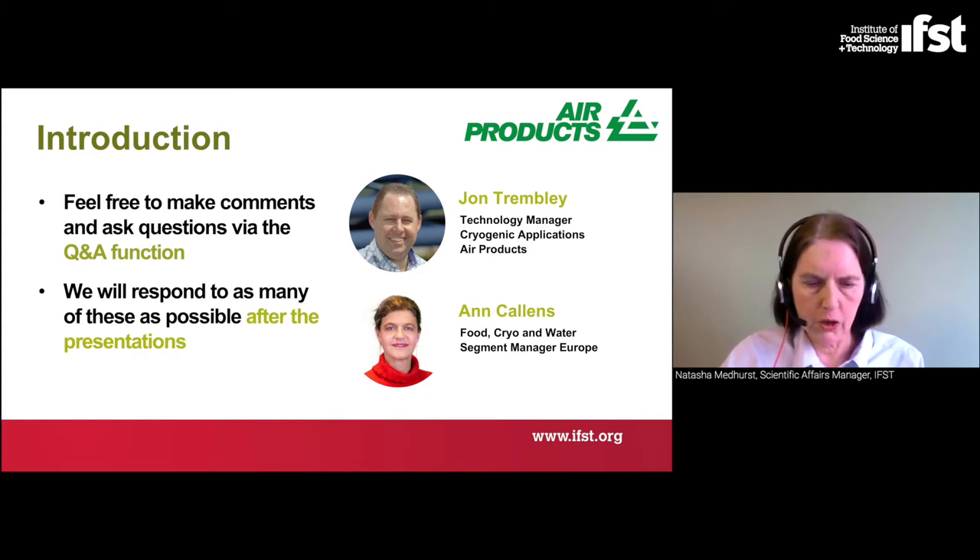Our speakers today are John Tremblay and Anne Callums. John is a technology manager for cryogenic applications at Air Products and has been working in the industrial gas industry for over 30 years, mostly focused on low temperature cryogenic applications, leading an advanced technology team with a focus on developing new and innovative cryogenic applications. Anne is their food cryo and water segment manager, Europe. She started her career as an associated expert for the FAO, the Food and Agriculture Organization in Africa, joined Air Products in the late 80s, and has had roles in technical sales, product management and commercial technology, developing and commercializing gas applications for the water, chemical and food industries.